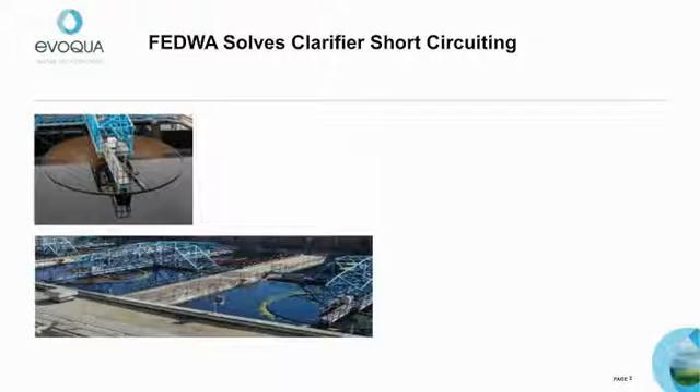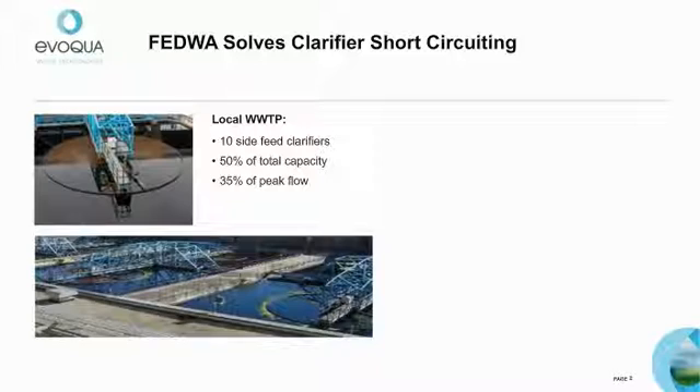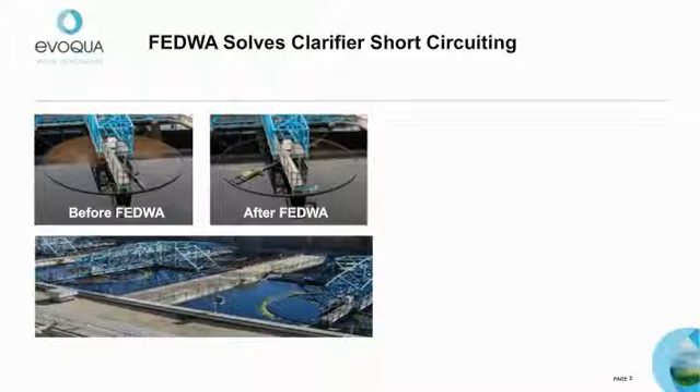Here's an example of how FEDWA provided a solution for a wastewater treatment plant in Milwaukee, Wisconsin that had been experiencing marginal clarifier performance caused by short circuiting. The plant's 10 side feed clarifiers comprised 50% of the total clarifier capacity but could only handle 35% of the peak flows. Poor influent well design caused short circuiting and incomplete flocculation, as seen in the photo on the left. The plant requested our help and we provided the FEDWA baffle system, engineered specifically for the plant's flow and loading requirements. The modular design and construction enabled them to be installed around existing structures without the use of a crane.